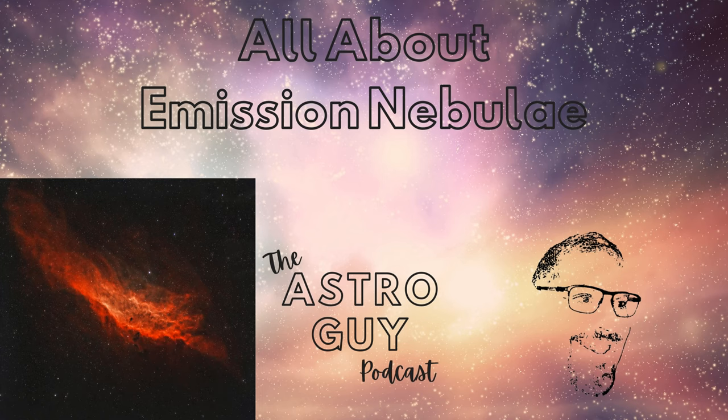How they came to be, why they matter in the grand scheme of the cosmos, and of course, how you can spot them in the night sky. Whether you've been at this for years or just starting out, there's something here for everyone. So let's set off on this journey together and delve into the mysteries of the emission nebulae.